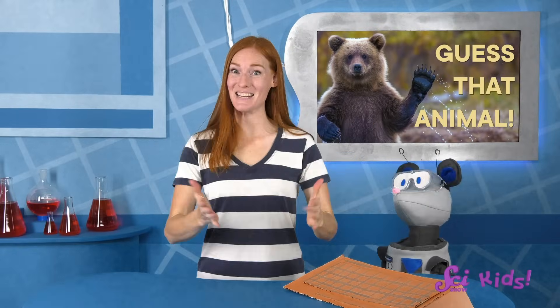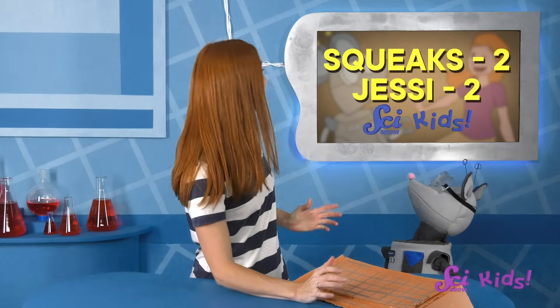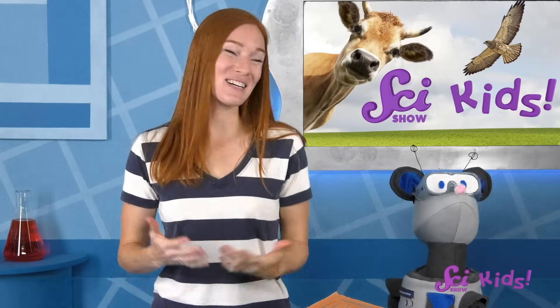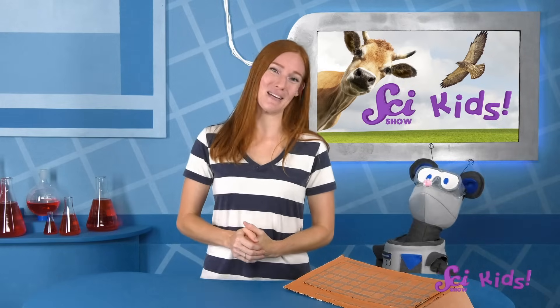Well, that's the end of the game — that was so much fun! What's that, Squeaks? Who won? Let's see — we tied! Great job, buddy! Thanks for hanging out with us! We hope you liked our game — maybe you can play too! If you want to keep learning and having fun with me, Squeaks, Mr. Brown, and all our other friends, be sure to hit the subscribe button, and we'll see you next time here at the Fort!